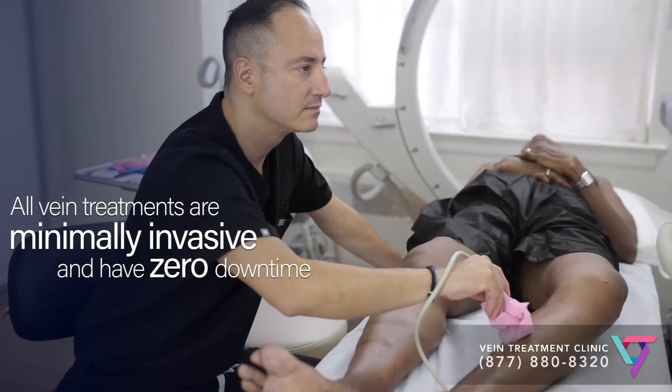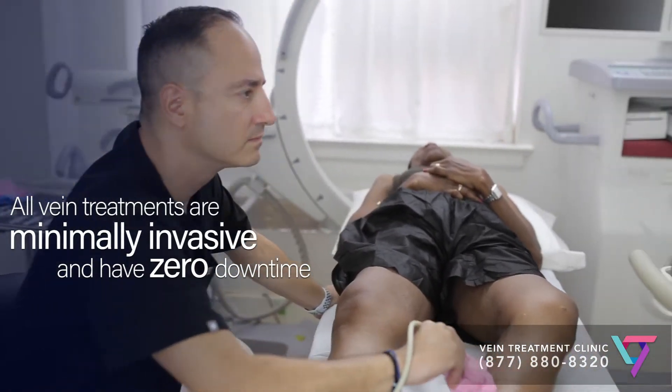The medical condition that leads to the formation of spider veins and varicose veins is called venous insufficiency, or vein disease. If you understand a little bit about this condition, you'll understand our approach to treating spider veins and varicose veins.